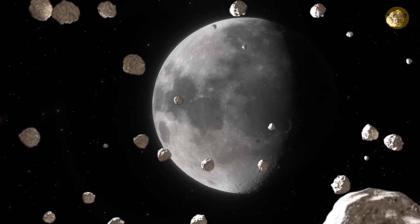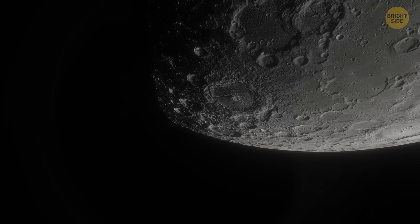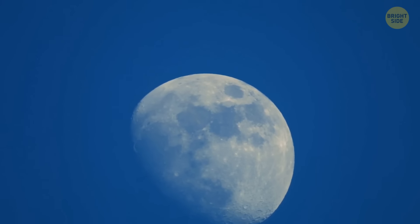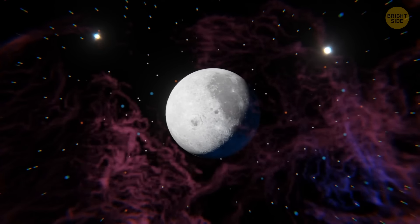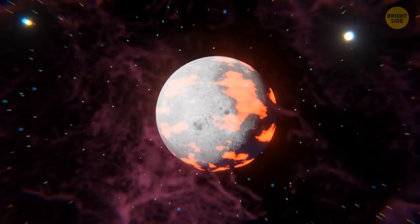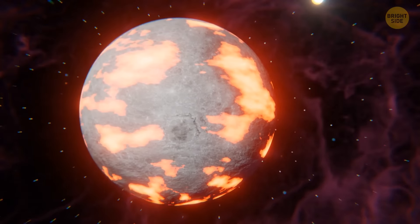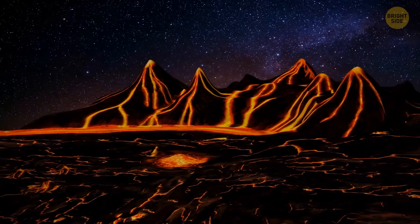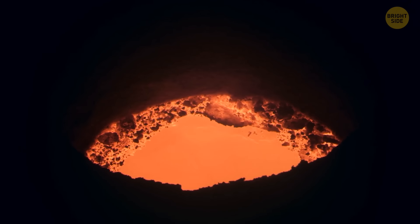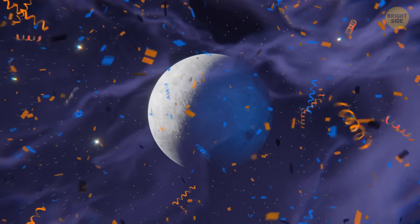There were many collisions in the moon's history, and all of them only deepened this already large crater. That's why the mantle on the near side kept getting thinner. Also, the gifted minerals gave off a lot of heat, so the mantle melted more and more. This accidentally caused the moon's volcanoes to wake up. Volcanic activity increased on the near side, and intense lava flows filled the old empty craters. And that's how the beautiful lunar mare was born.